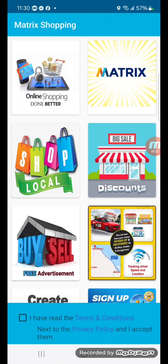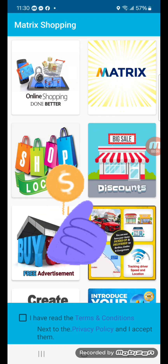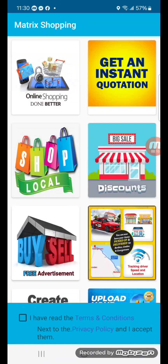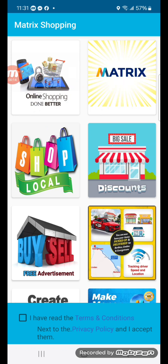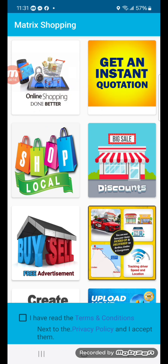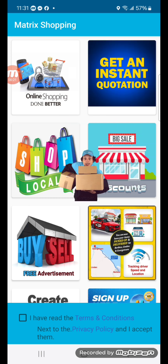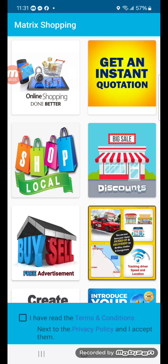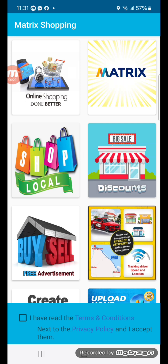Welcome to the Matrix Shopping app. Today I'm going to show you how to get $20,000 in instant credit from the Matrix Shopping app. That means you get $20,000 to shop anything online, and when the items come to Guyana, we deliver it to your door. You pay cash on delivery — it's just like taking out a loan and then paying for it when it gets delivered to your door.